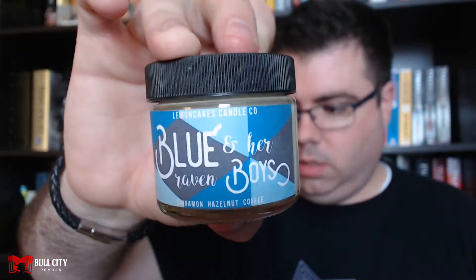Next up is a candle. It's called 'Blue and Her Raven Boys' and it was inspired by the Raven Cycle series. For this box, Lemon Cakes Candle Company created a scent to remind you of rainy days, treasure hunting, and drinking copious amounts of coffee. The description on the outside says it's cinnamon hazelnut coffee. If you're a coffee lover you're gonna love this candle — I can really smell the coffee, maybe a little hazelnut. I don't smell much cinnamon, but it's a nice little candle.